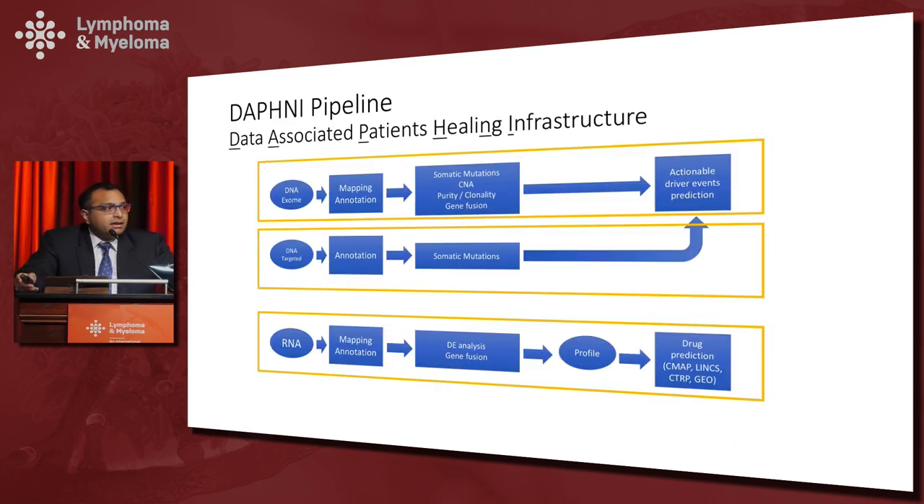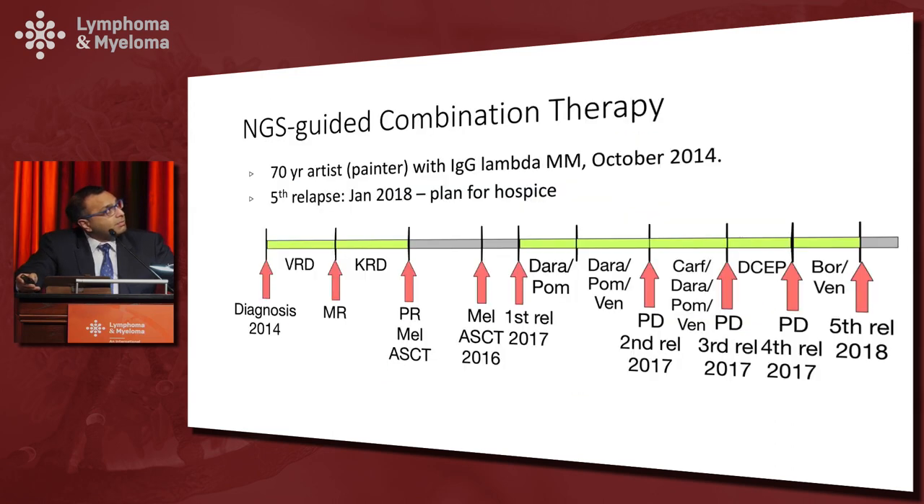At Sinai we've taken a more systematic approach. Rather than studying just regions of the genome, we study the entire patient's coding region using whole exome sequencing and RNA sequencing, and we've developed software called Daphne to analyze this data along with our computational colleagues in Joel Dudley's group. I'll give you an example of how we use this in the clinic with one of my own patients — a 70-year-old artist, a painter.